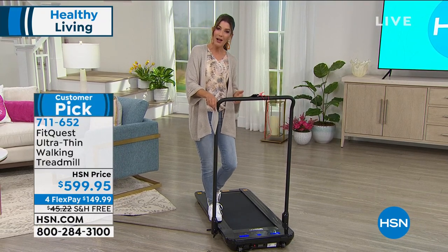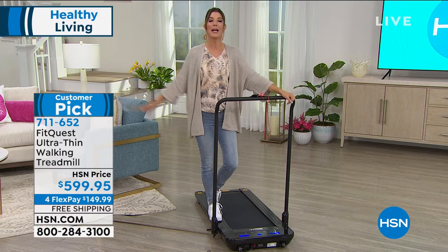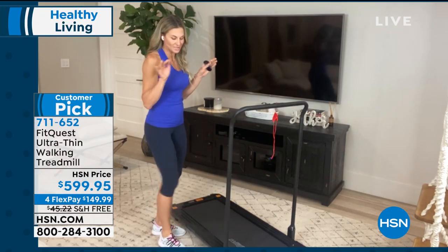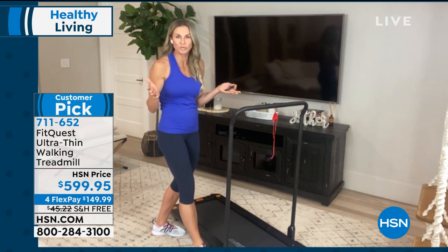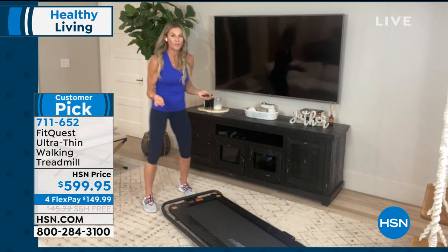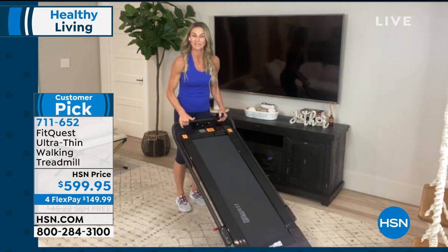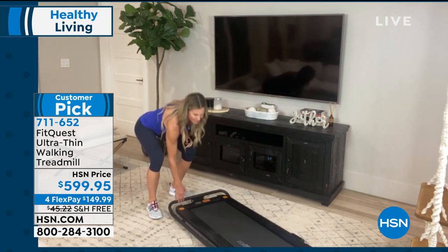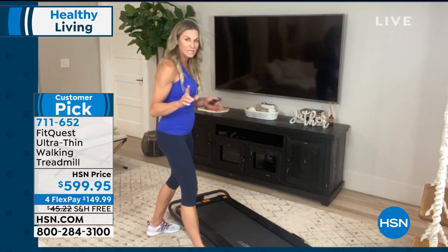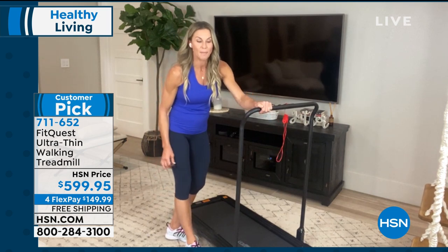Jody demonstrates how it arrives and how easy it is to set up. In her living room, she pulls it out of her spare bedroom — stored upright in her closet. It has wheels on the front so she just rolls it from room to room. It's lightweight at about 64-66 pounds, with most of the weight on the front where the wheels are, so lifting isn't heavy. She puts her foot on the tab, the safety bar pops right up, and she's ready to go — that's exactly how it comes out of the box.